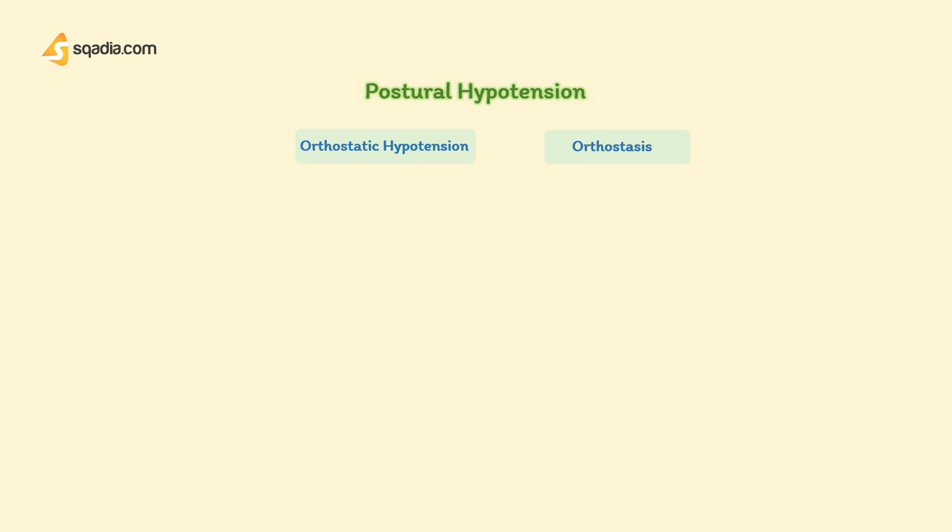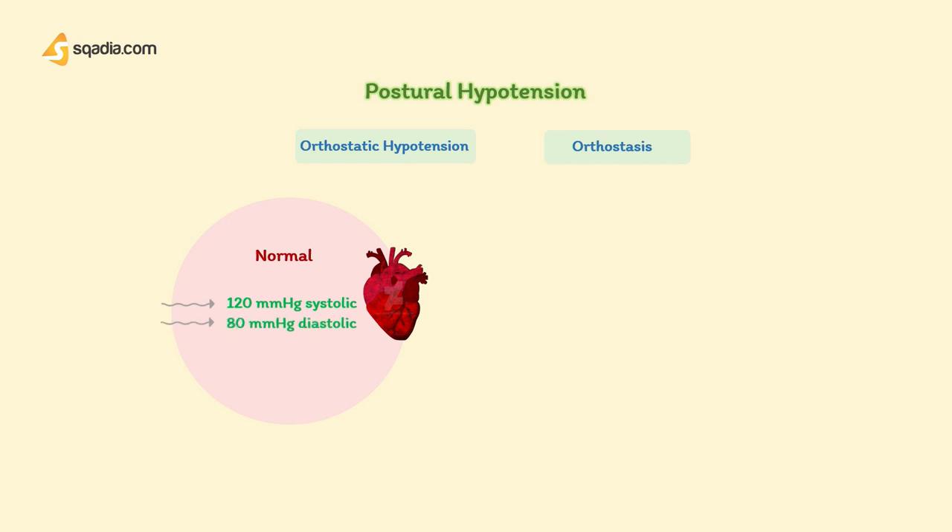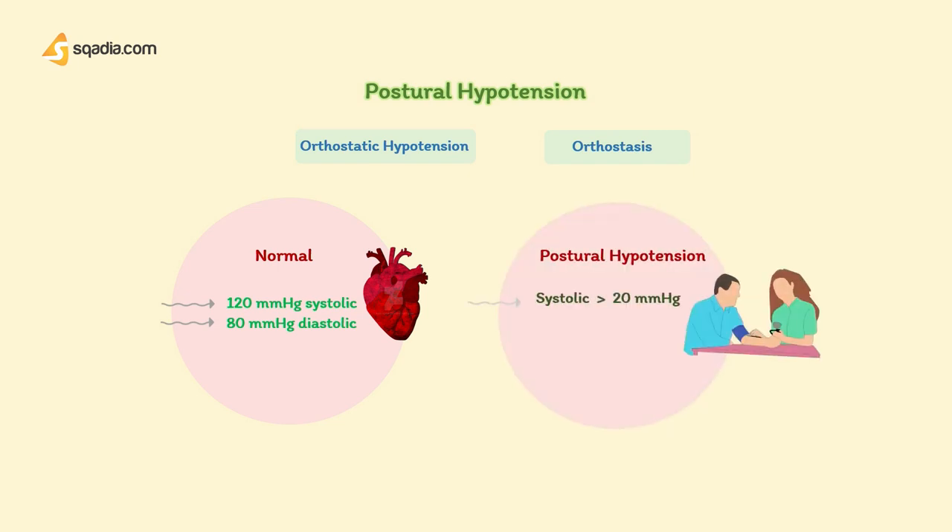The ideal blood pressure for any individual is usually 120 mmHg systolic and 80 mmHg diastolic. Postural hypotension is defined as a drop in systolic blood pressure by more than 20 mmHg, or diastolic of more than 10 mmHg, after coming to a standing position within 3 minutes.